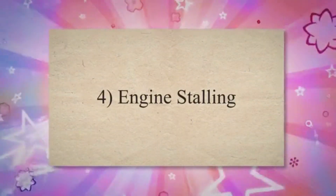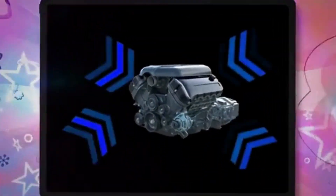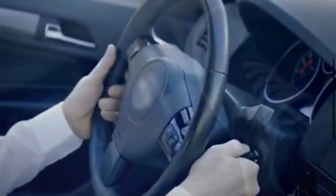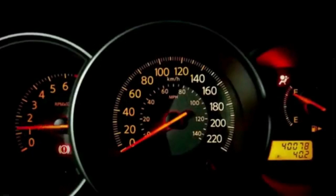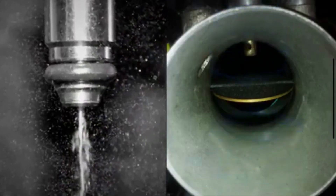4. Engine Stalling. Severe vacuum leaks can result in an inconsistent air-fuel ratio, causing the engine to stall when you come to a stop or lift off the gas pedal. The engine may not receive the necessary air and fuel to keep running.